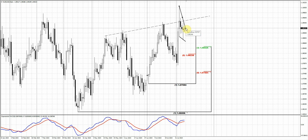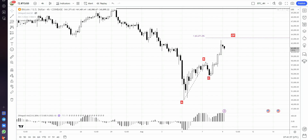If you take a look at other different assets, for example on the dollar index, we have approximately the same story.